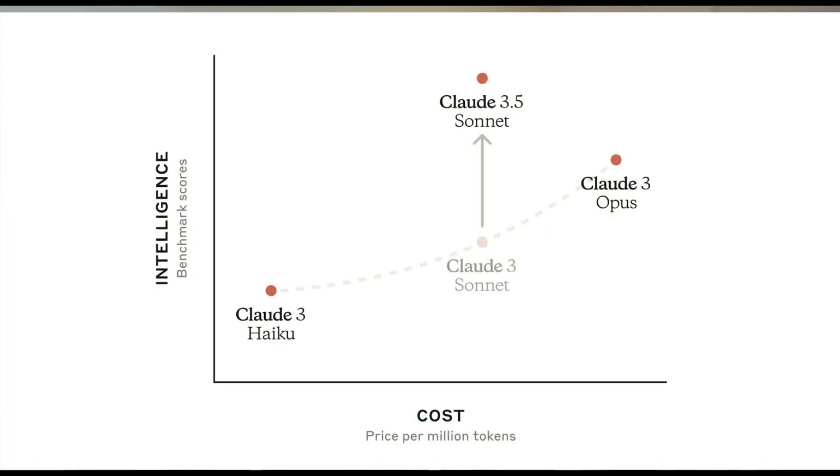Claude 3.5 is a new name or new family they've created within their existing series. The current series of models includes Claude Haiku, Claude Sonnet, and Claude Opus. Claude Opus is their best model but has been extremely expensive. Claude 3.5 Sonnet is a clever naming choice — they didn't call it Claude 3.5 Opus, probably because they have a bigger release plan.